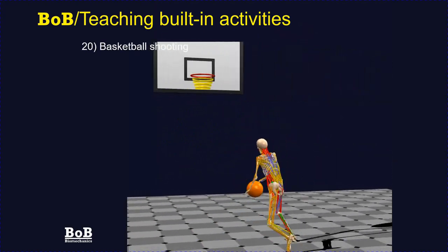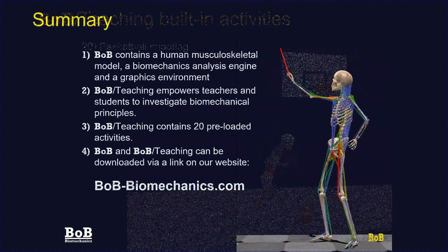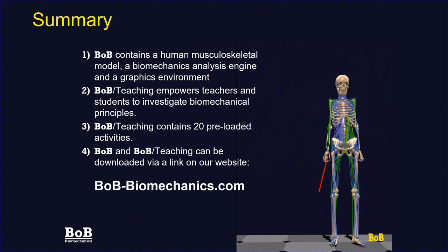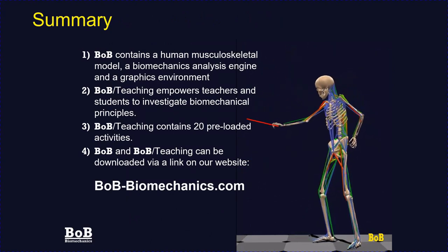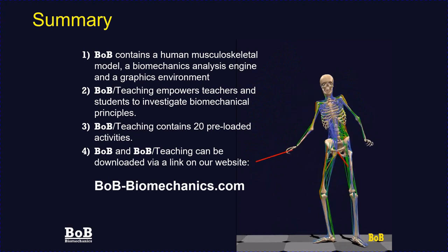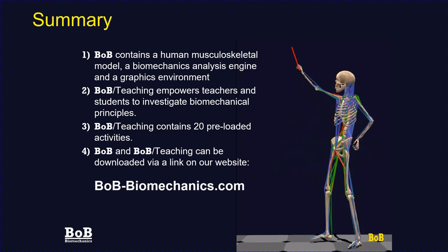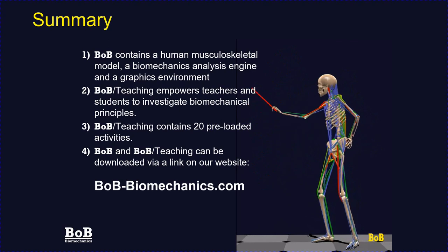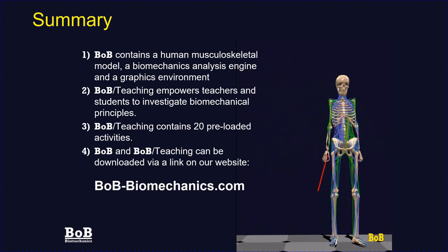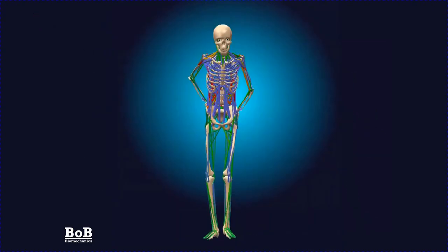Finally, within Bob Teaching there is an example of somebody shooting basketball hoops. In summary, Bob contains a human musculoskeletal model, a biomechanical analysis engine, and a graphics environment. Bob Teaching empowers teachers and students to investigate a wide range of biomechanical principles, and contains 20 preloaded activities. If you're interested in any Bob variant including Bob Teaching, you can get a free sample by going to bob-biomechanics.com from where a trial can be downloaded. Thank you very much for your attention.